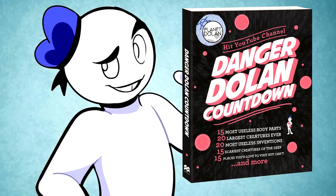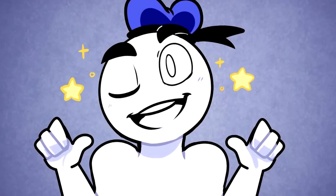Did you know that we have a countdown book featuring some of our best scripts on sale now? Links down below for the physical and ebook versions. That's it for this countdown — have a good one!